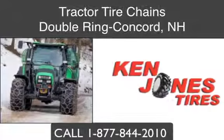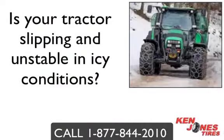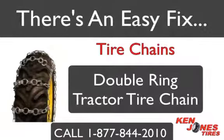Double Ring Tractor Tire Chains for Concord, New Hampshire. Does your tractor slip and become unstable when operating in mud or icy conditions? Does your machine get stuck and become useless when there is ice or hard packed snow on the ground? There is an easy fix, and equipment operators across the state of New Hampshire know that tractor tire chains are simply the best solution when it comes to providing traction in snow and icy work environments.